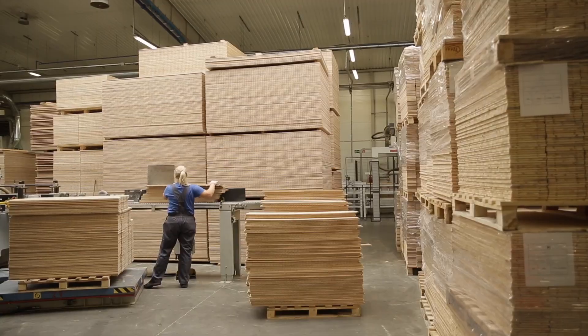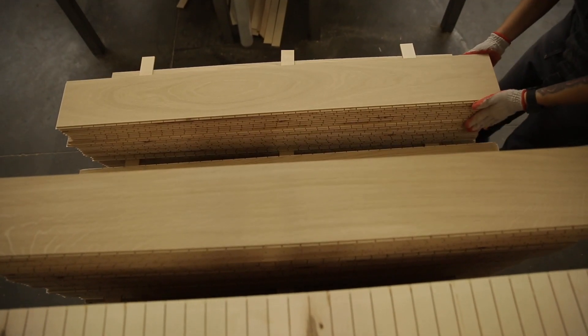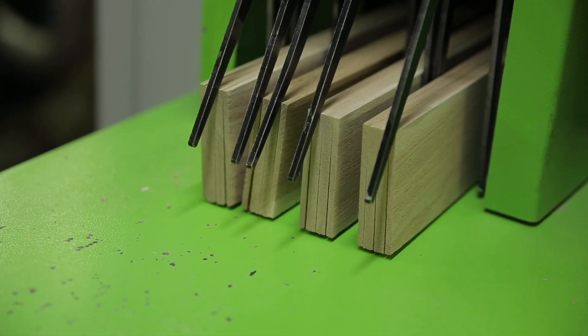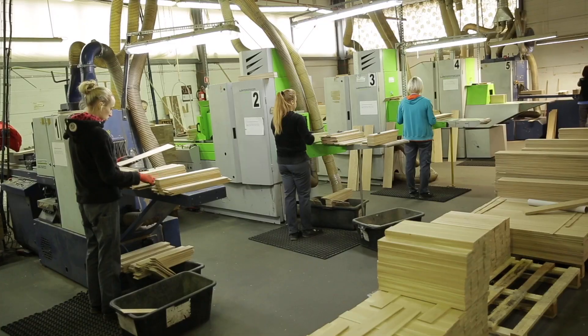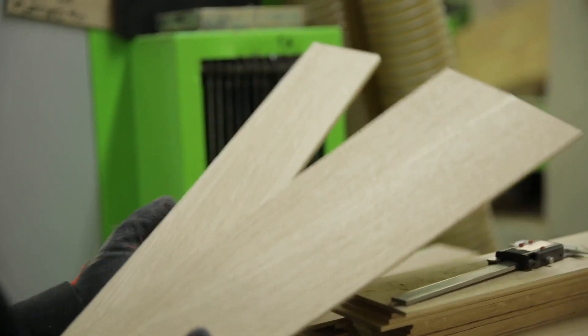After this time, the wood is transferred to the production plant in Klonowo Dwór, where the finished floor is produced. In a reciprocating saw, the boards are sawn into thinner elements that will form the top layer of the parquet. In the case of French chevron, it is 4 mm thick.